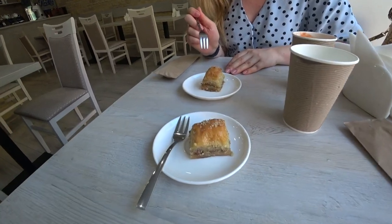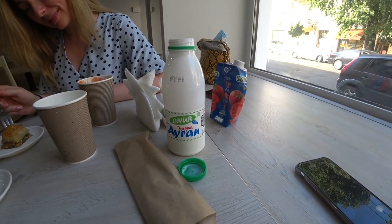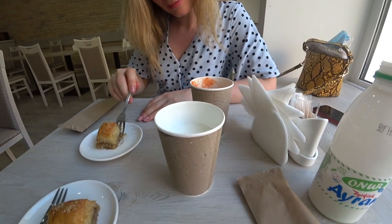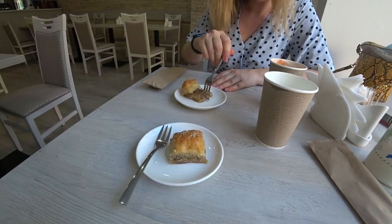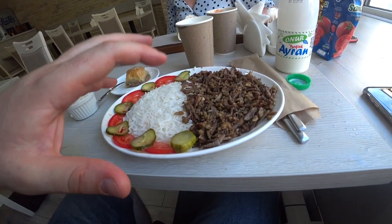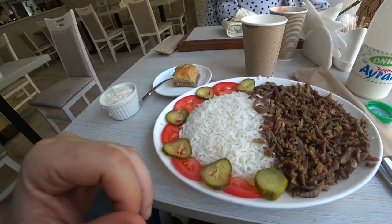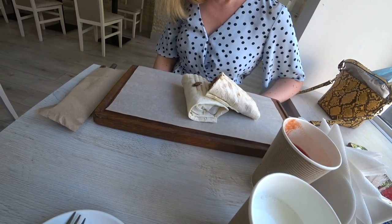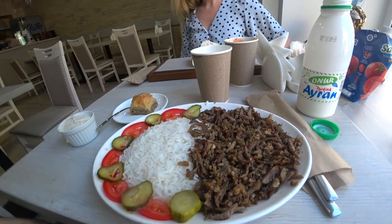We got some baklava on the house, which is very, very nice. I also ordered some ayran, which I absolutely love — especially in the summer with Turkish-type food. It's absolutely amazing. Marina got some tomato juice, which is also a very nice drink. Alright, so I got my dish: we have the rice, we have the beef, some pickles and tomatoes. And then we also have the lavash — a very similar meal but wrapped in lavash. It looks really good. Bon appétit to everybody.